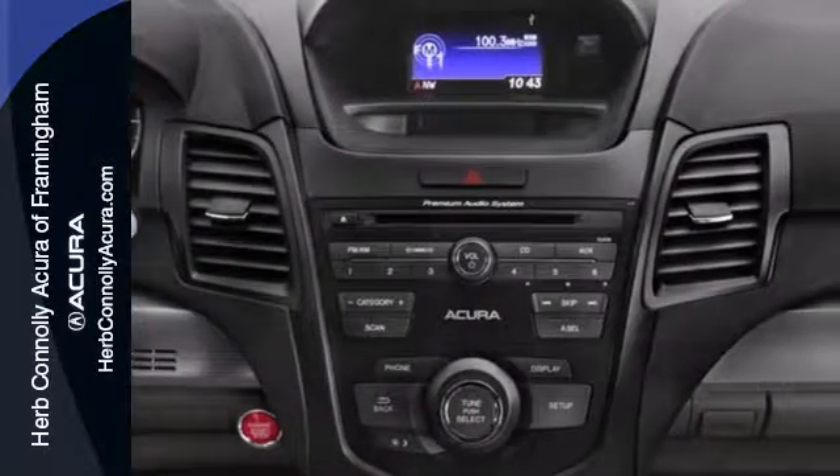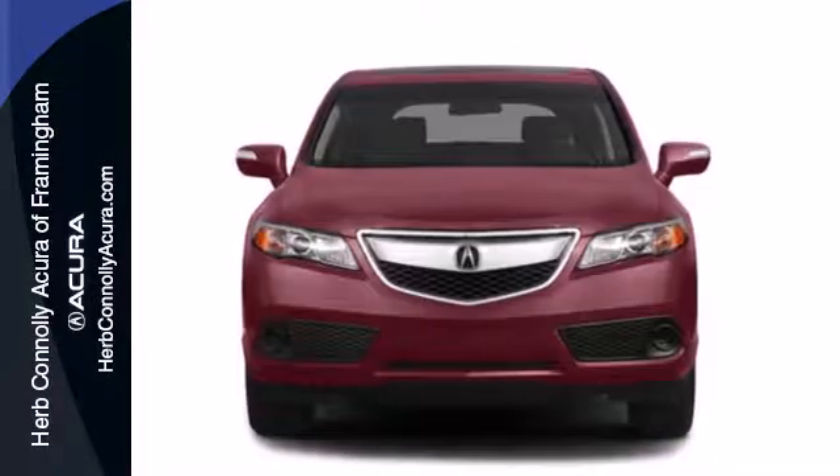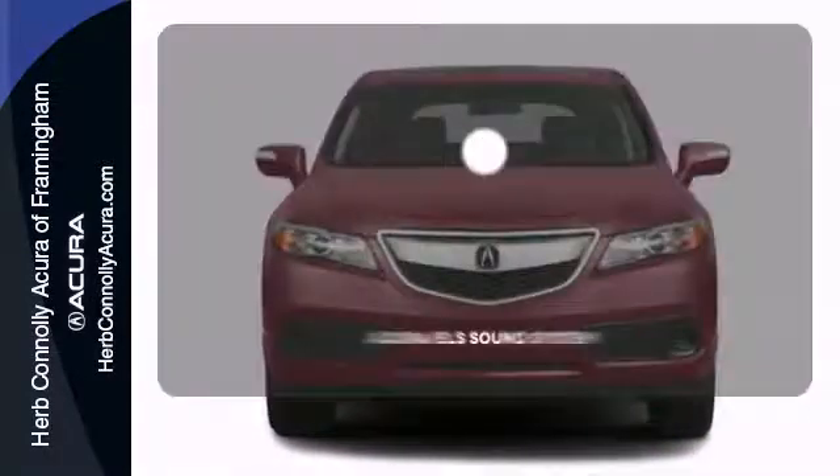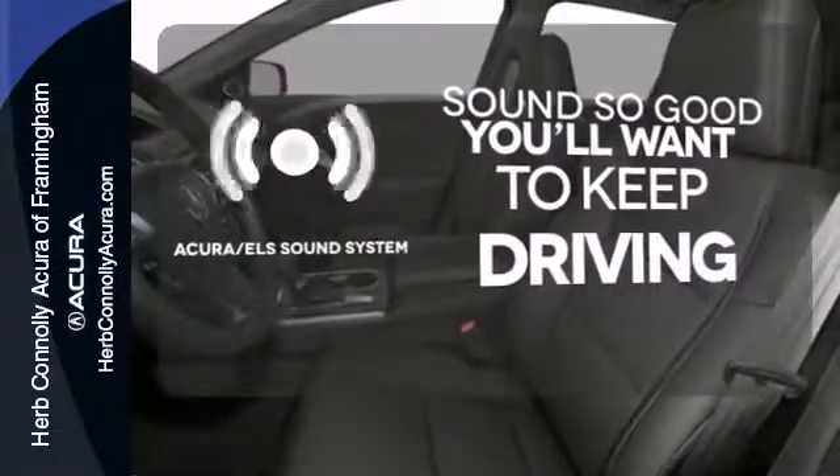It's the heated front leather seats, climate control, and power moonroof. And it's the rear spoiler, tinted glass, and alloy wheels. Your favorite music has never sounded better thanks to the Acura ELS sound system.